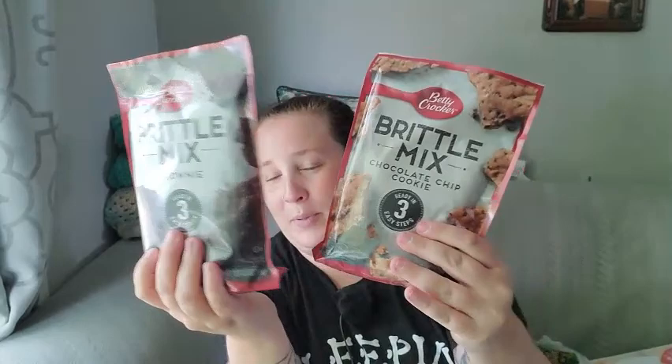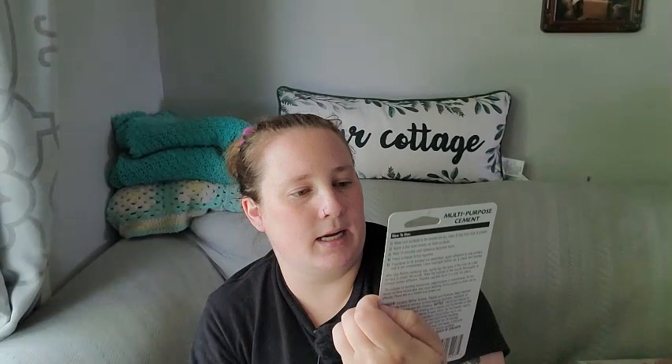I found these brittle mixes — there's peanut brittle, brownie brittle, and chocolate chip brittle, and they're Betty Crocker. I absolutely love these, they're going to taste so good, though my kids will probably eat them all. I also found Betty Crocker lemon cookie mix, great for a summer treat. In the hardware section I found a cool inspection mirror for looking in tight spaces like behind the couch, behind the washer, or under the sink. I also got some multi-purpose cement that bonds with wood, metal, ceramic, china, porcelain, leather, fabric, and most plastics.